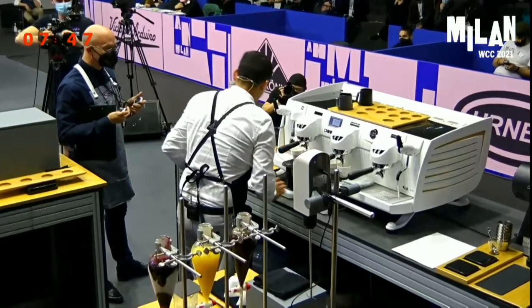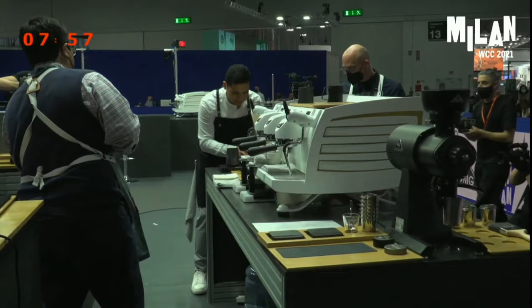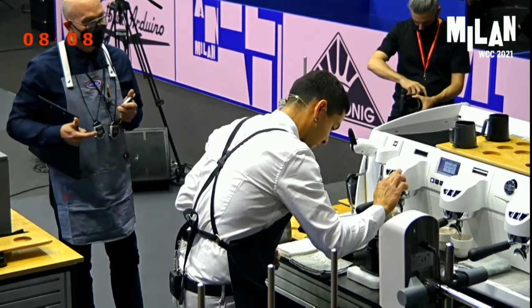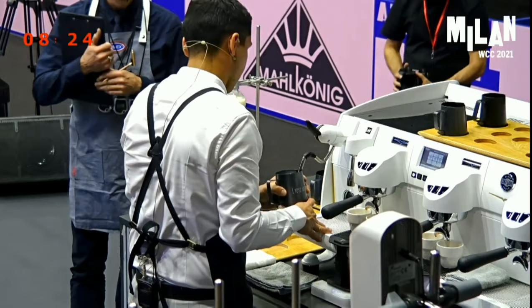This milk is a 3.5% whole milk that has been frozen and dripping in this container. This reduces the water and increases the sugars, proteins, and fats. The result is a more concentrated milk that complements the tactile quality and the sweetness of this beautiful coffee. This milk is produced here in Italy. I'm steaming to 50 degrees to get even more sweetness from the milk.